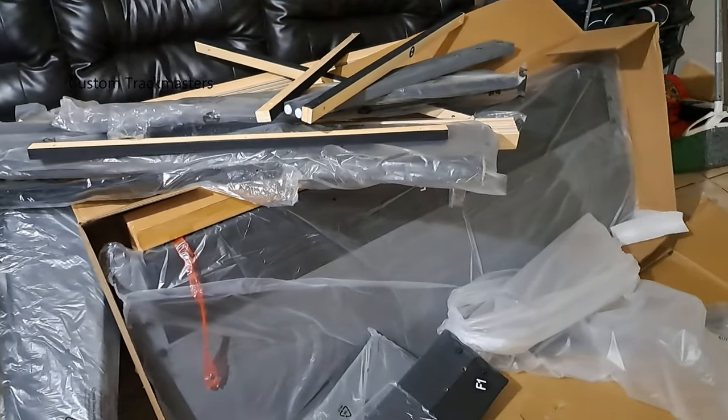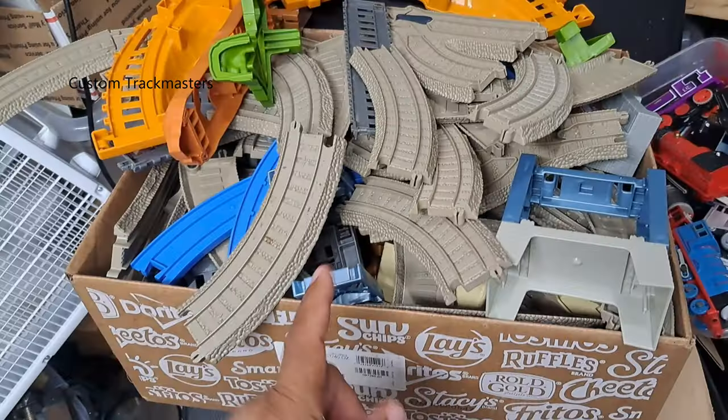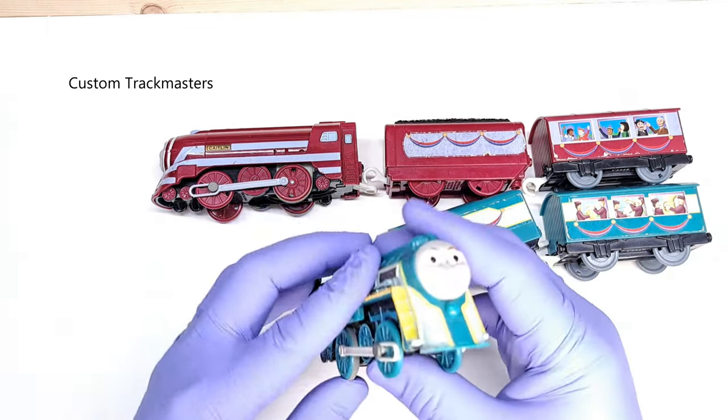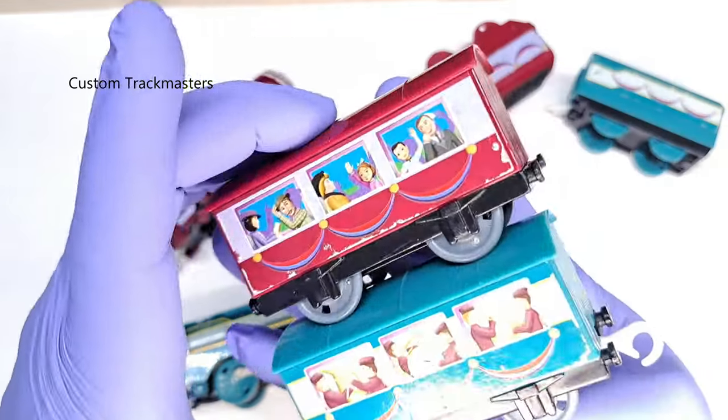How do you assemble this mess? This was a great deal — it also comes with a full box of trucks. First items of the day: Connor and Caitlyn call cars, passenger cars.